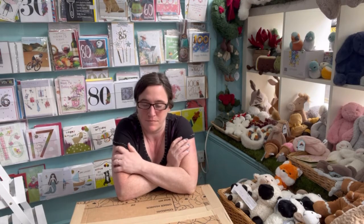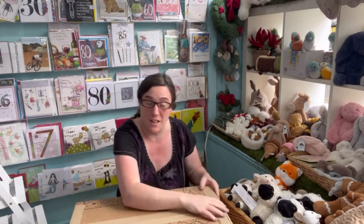Welcome to Cool Cards and Gifts. This is the second part of our Christmas Jelly Cats unboxing. If you've not seen the first one, I'll link it for you now. And let's go on with it then.